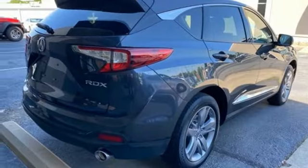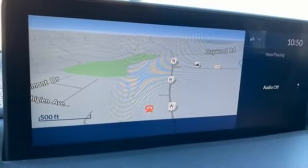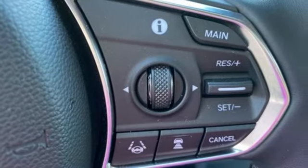Acura integrated navigation system with voice recognition. Apple CarPlay. Dual zone climate control. Front and rear parking sensors. And automatic transmission.